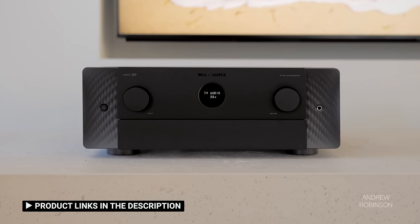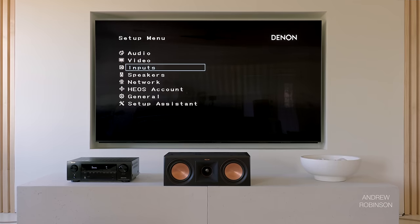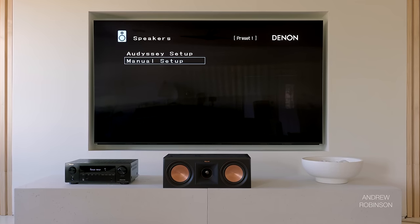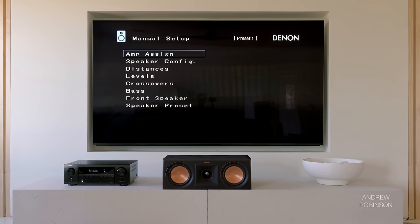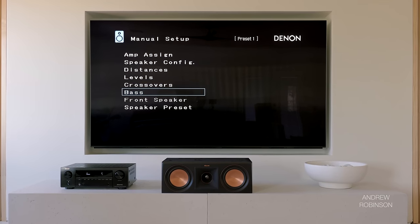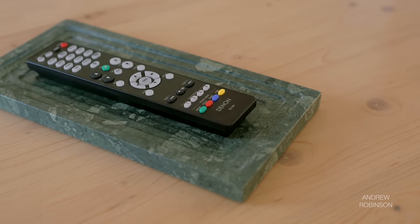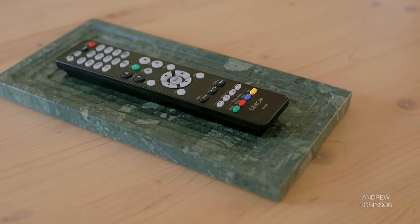Setup is pretty straightforward, but coming off our Cinema 50 and X3800H reviews, I really missed the updated UI — no trickle down here, as the 1700H is still rocking Denon's old user interface. The menus are functional and give users all the necessary controls, but visually they look like they've been stripped from an old Game Boy. Regardless, setup is pretty painless, and if you use the on-screen guide and Odyssey Auto Room Calibration, you should be up and running in about 30 minutes.